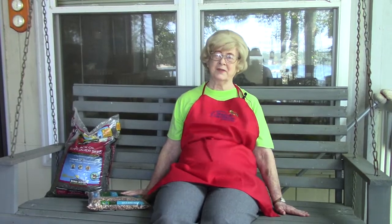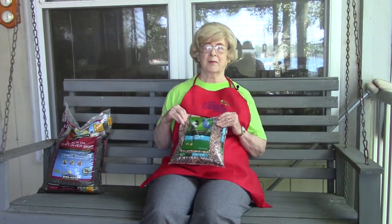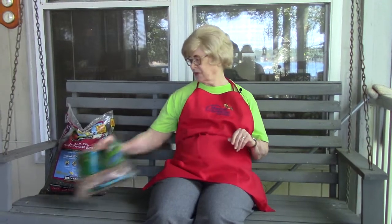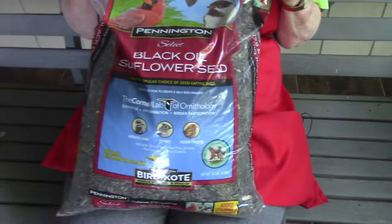You may be tempted to buy mixed bird seeds to save a little money, but here in the southern U.S. at least, the birds tend to throw out the cheaper seeds to get to the sunflower seeds. So I just buy straight sunflower seeds and they really chow down on those.